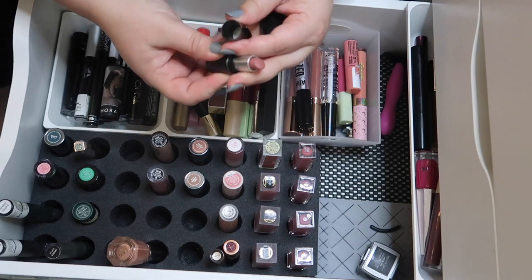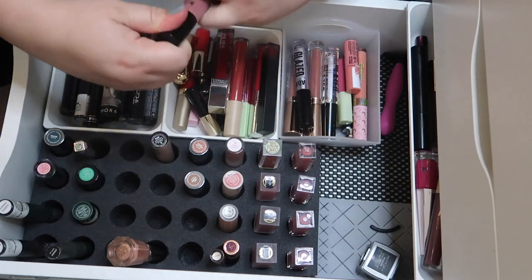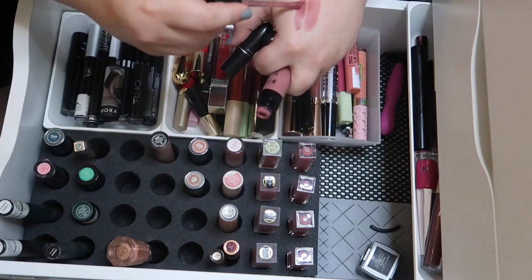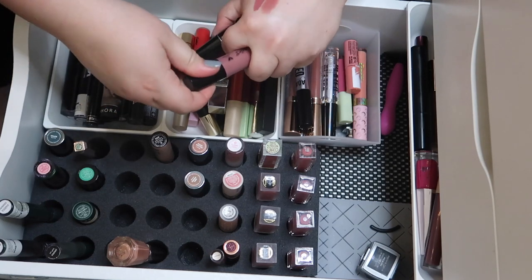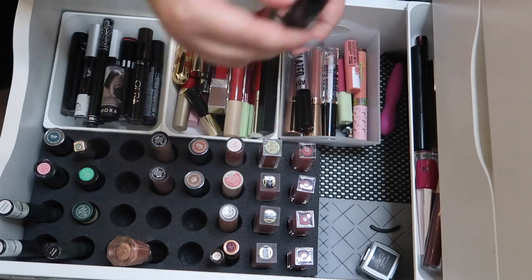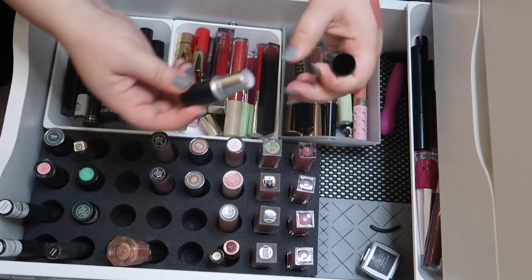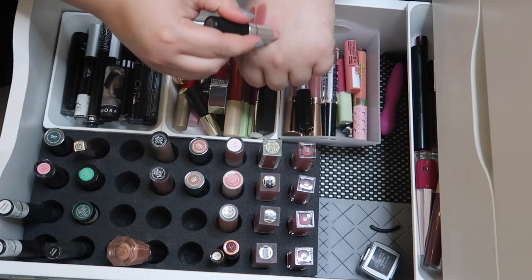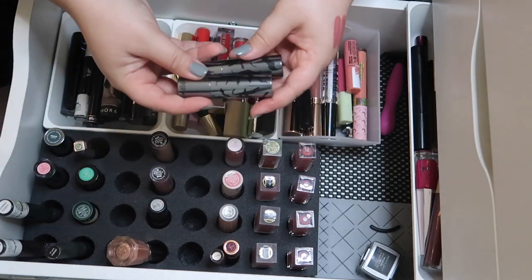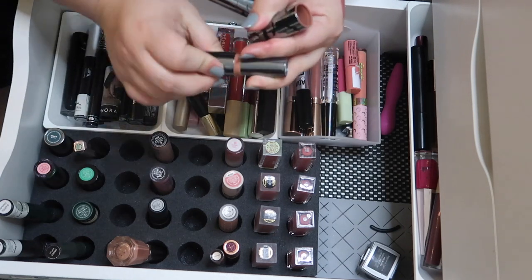I got a mini MAC in Velvet Teddy. Let me swatch Nudie Patootie — wait, Rebel Rose — next to it. I don't need the mini MAC because it's close enough to Rebel Rose and I like Rebel Rose infinitely better, so we're going to get rid of the MAC. The full size MAC I got in a Back to MAC — I brought six empty containers back to them — and this shade is Flesh Pot, which is a really really nude, almost like a corpse nude. I kind of like it so we're going to keep that one. These two are from the Sophia Nygaard and ColourPop collection which I adored.